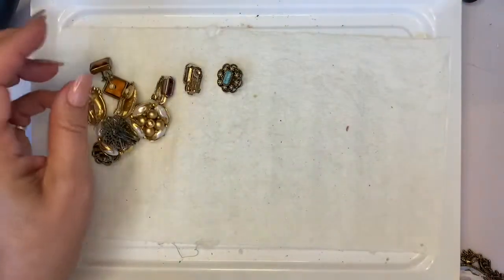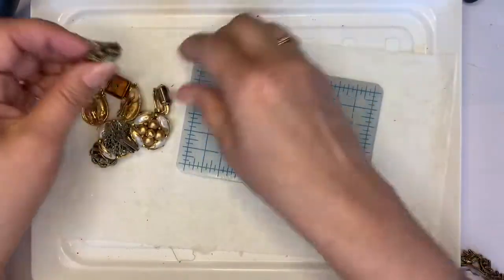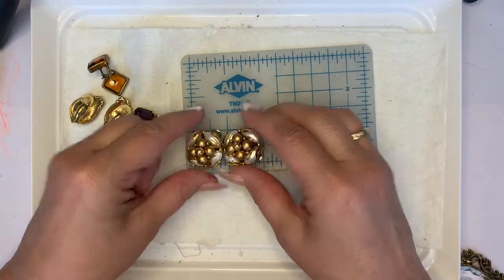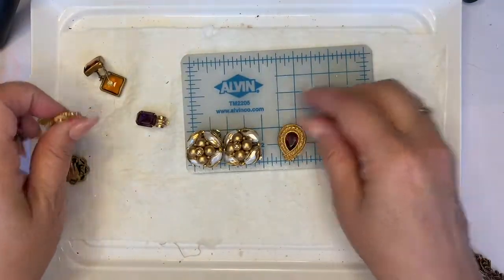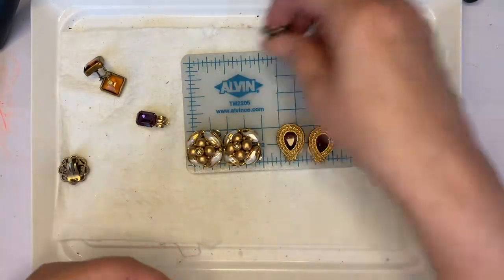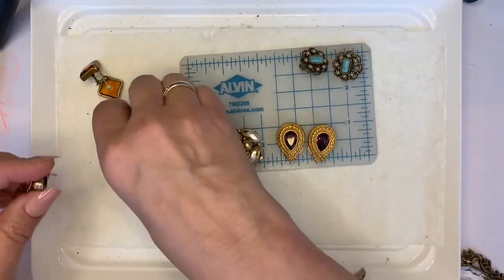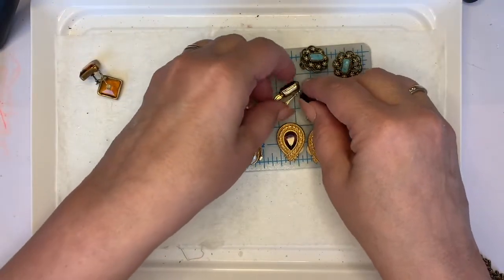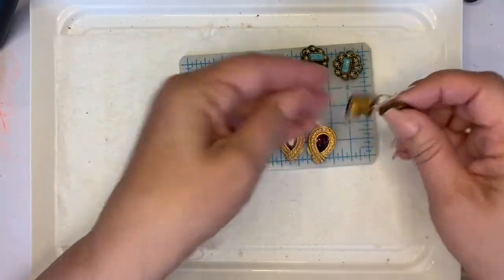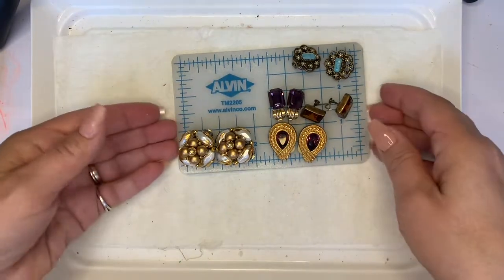I'll put my little grid here so you can get an idea of size. The big ones are about an inch, these are about three quarters, and these others are well under an inch each. So there you go — those are your sizes.